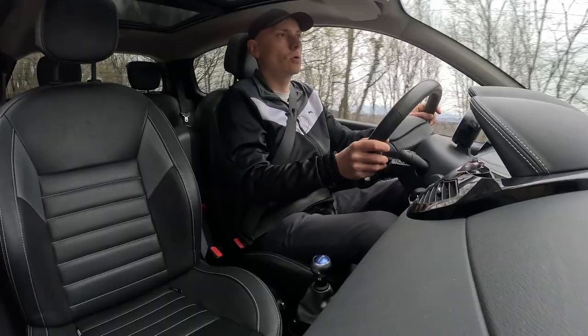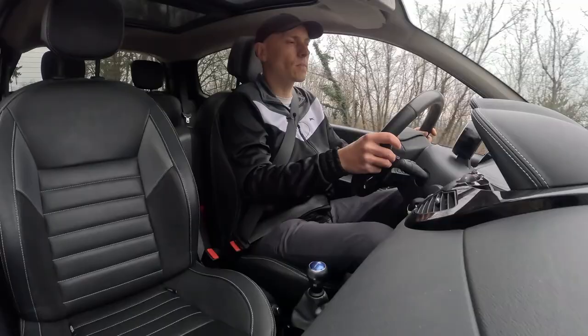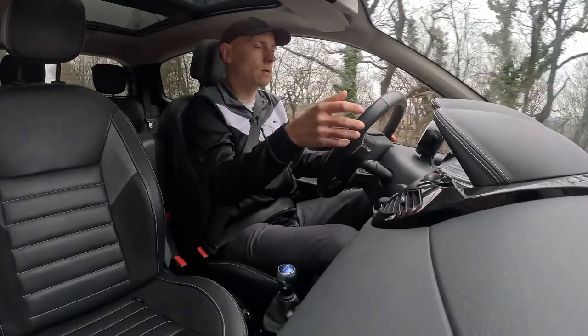Welcome to this video in which I will replace the oil and oil filter on my Twingo RS 2nd generation, which has a 1.6 liter engine with 133 horsepower. The engine is I think K4M and it takes 5 liters of oil when replacing also the oil filter, or 4.9 without the oil filter. This is according to Dialogis.